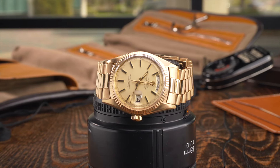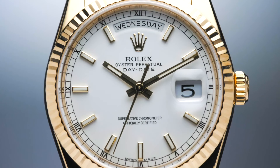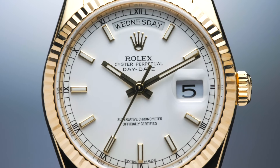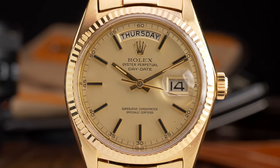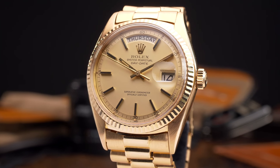Despite having an appearance that more or less resembles the modern Day-Date watches that Rolex produces today, the 1800 series was powered by a movement that lacked quick-set functionality. This means that in order to adjust either the date or the day, you would have to rotate the hands around the dial past midnight.